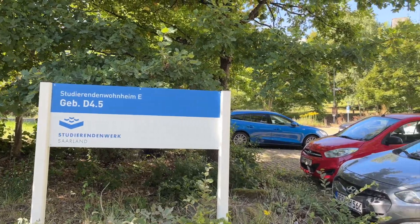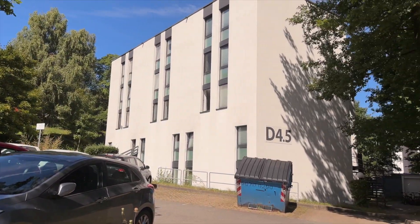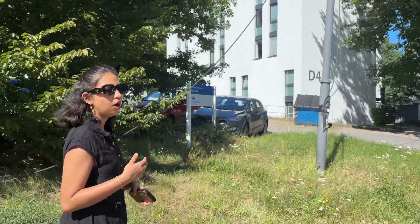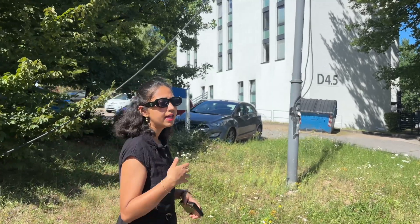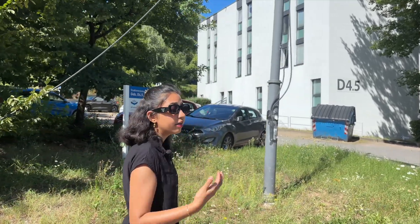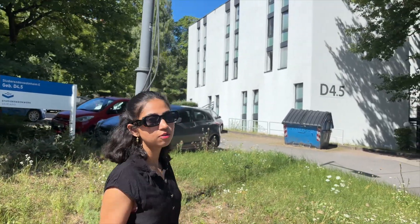Our university has four student housings from the university itself. One of those Wohnheims is Studentisches Wohnheim A, located inside the campus itself — the white building behind me. If you want to live here, you can talk to the person in charge at the Studentenwerk office I showed earlier, next to the Mensa. The university also has a student body with a president, treasurer, and so on, who organize frequent parties and events so students can get to know each other. For instance, in this building there's a party every Thursday.